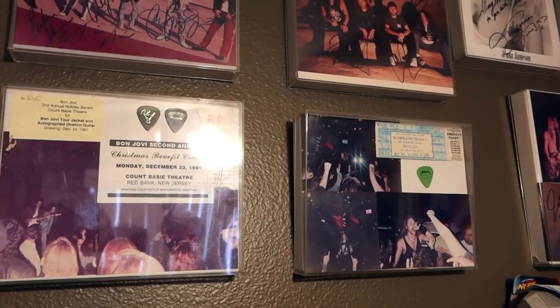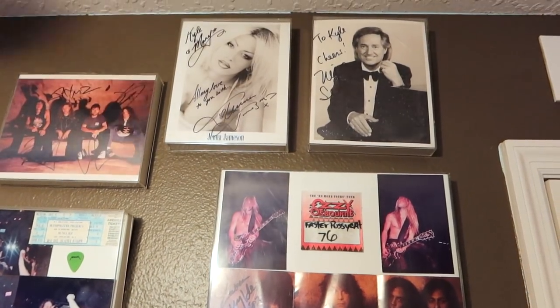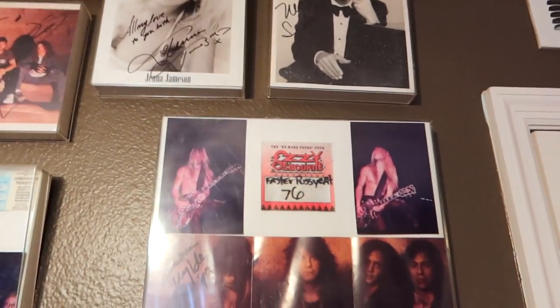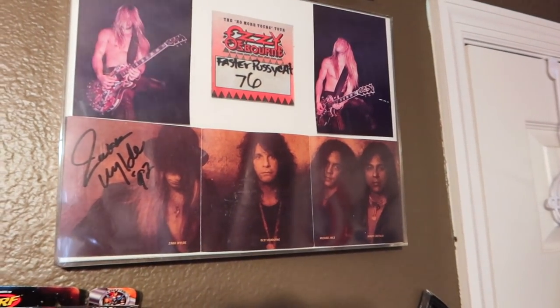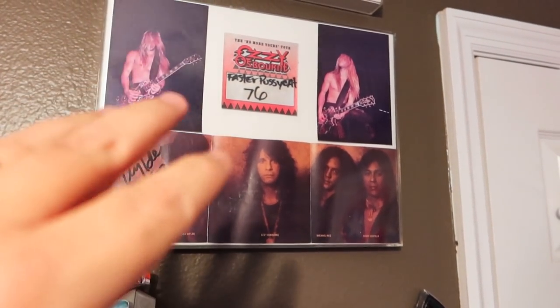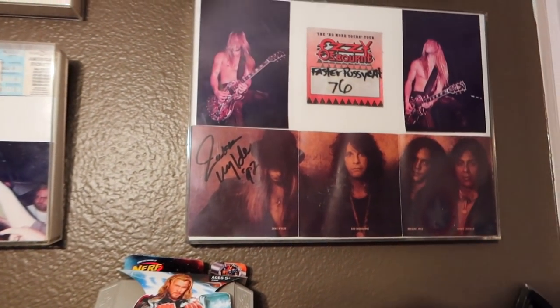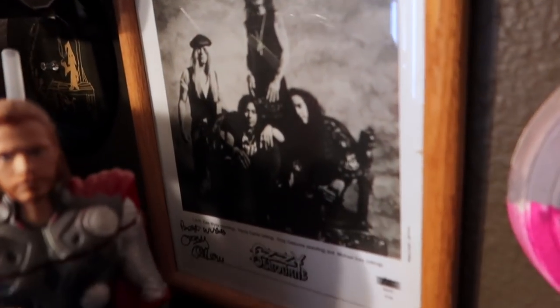Here are Bon Jovi Christmas pictures I had taken back in the day, as well as Metallica stuff and Metallica autographs. And then up above: Jenna Jameson, Neil Sadaka - stuff is all over the place. As well as this autograph from Zakk Wylde in 1992. This was when I was back doing stuff in music and writing, and did some stuff with Faster Pussycat, so I got to hook up with Zakk and Ozzy and those guys. And we've got an Ozzy autograph picture here as well.